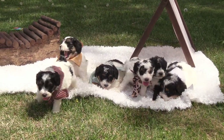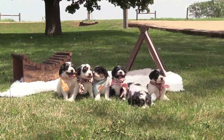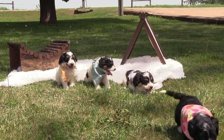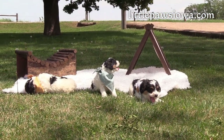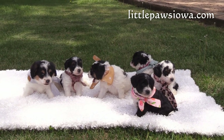And that is Nora and Leo's litter of F1B Mini Swiss Mountain Doodles. Again, they will be eight weeks old and ready for homes on June 20. Go to our website, littlepawsiowa.com for more information. Be sure to check out their updated five-week pictures too.